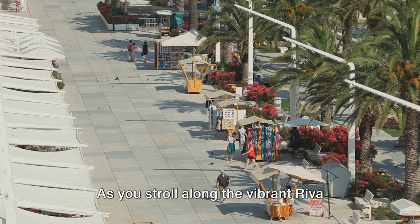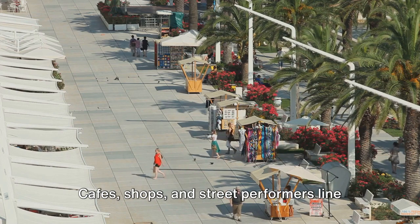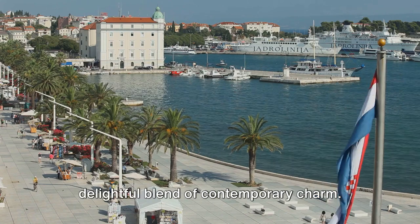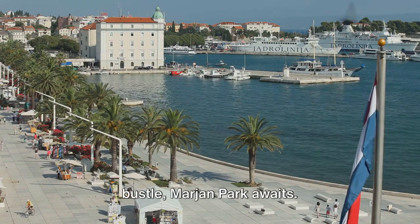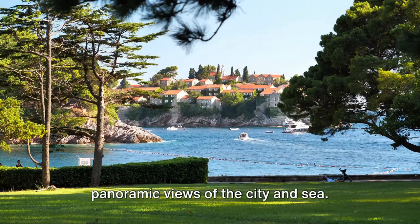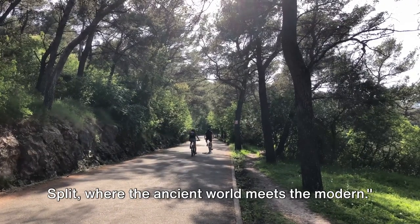As you stroll along the vibrant Riva Promenade, you'll feel the city's pulse. Cafes, shops, and street performers line this lively waterfront strip, offering a delightful blend of contemporary charm. And when you need a break from the city bustle, Marjan Park awaits. This green oasis offers trails and panoramic views of the city and sea. Split, where the ancient world meets the modern.